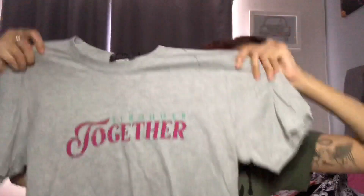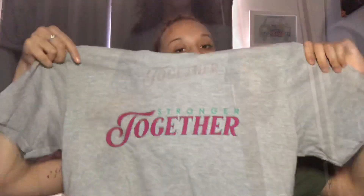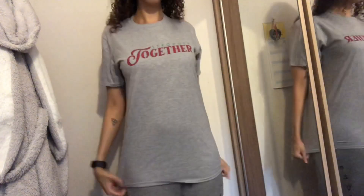The first item is from Pretty Little Thing — it's called the grey NHS Stronger Together t-shirt in a size medium. It's quite big, an oversized top, and I really wanted it because all the proceeds go to help the NHS. It's quite cute and simple, you can wear it whenever, it just says 'stronger together.'